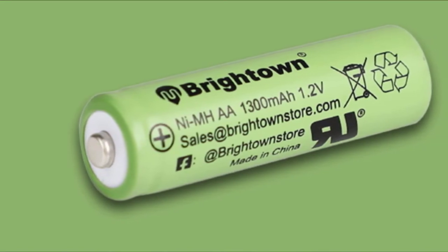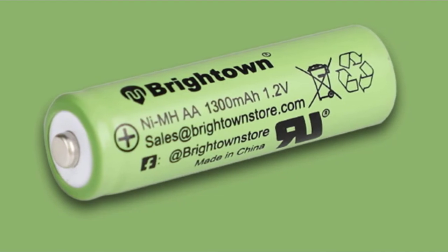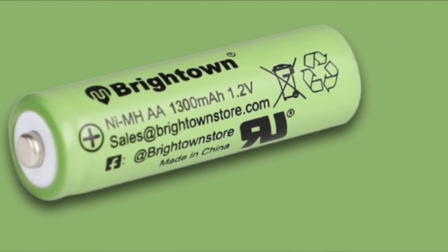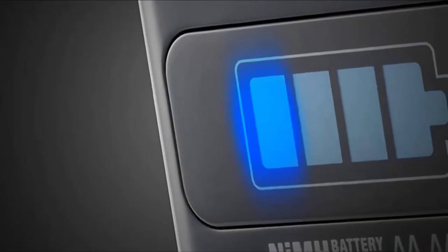These batteries can be charged up to 500 times before they start to lose their capacity, and even then, the capacity only slowly diminishes. You are going to love these batteries as they are an excellent replacement for standard batteries.